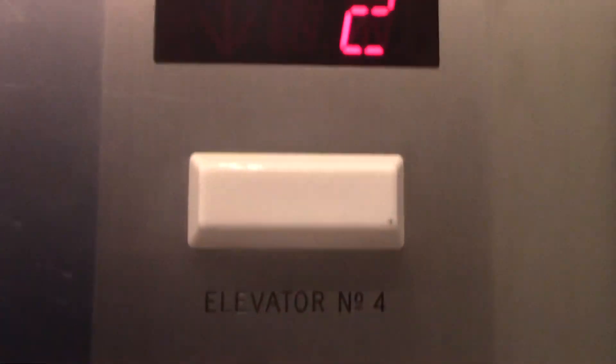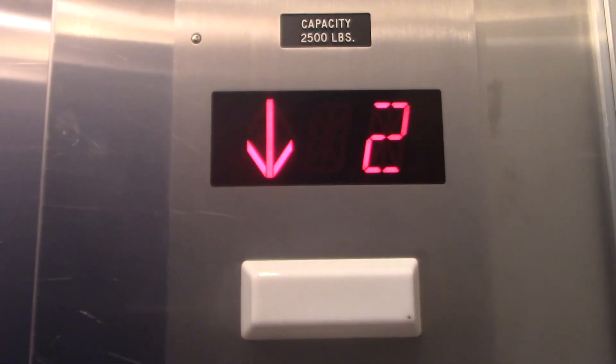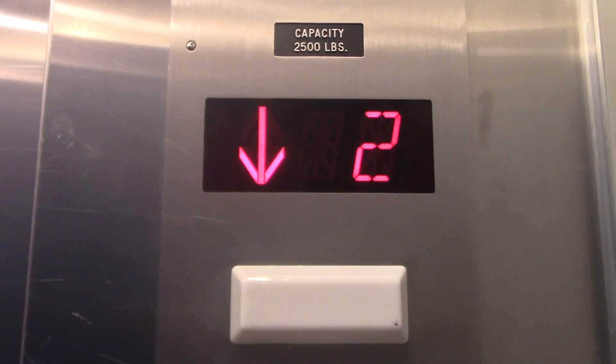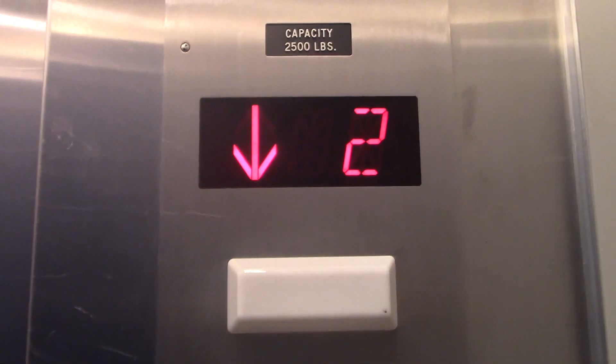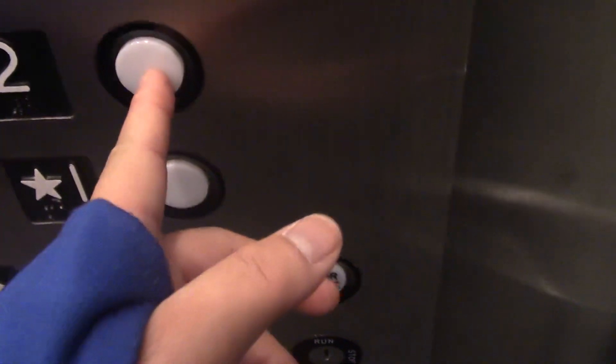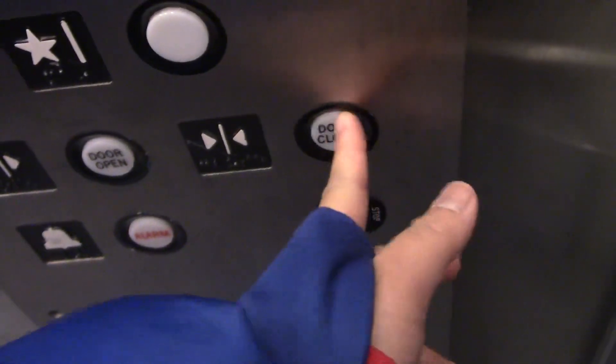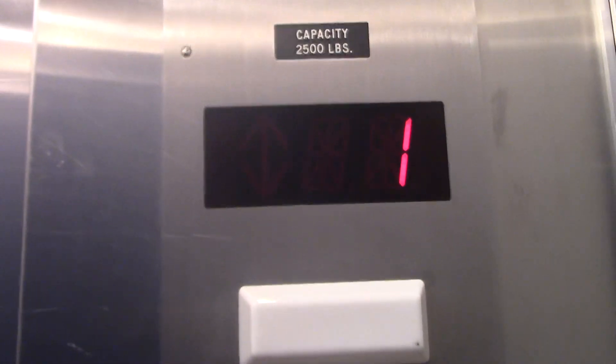It's elevator number four. Wow, this thing is bright — the other one is dark. Quick cab view: very tall elevator, nothing very special. Same capacity, 2,500 pounds. Looks like some buttons are burned out. And here we go.